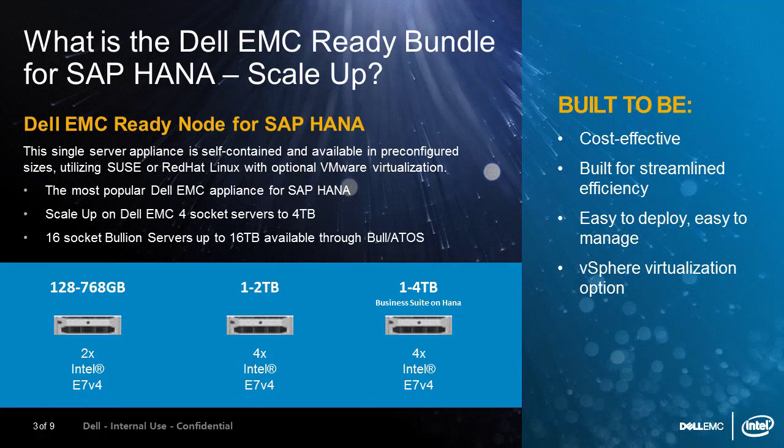Recently, SAP announced that they will allow scale-up systems to be distributed across multiple 8-socket systems — not 4-socket, but 8-socket — because of the way that the table layout works. The 4-socket systems can support up to 4 terabytes; the 8- to 16-socket systems support 1 terabyte per socket. These can be run on physical OSes, one per server. They can also be shared through SAP's MDC (Multiple Database Containers), or through VMware virtualization, which allows multiple operating systems per server.